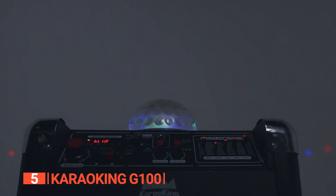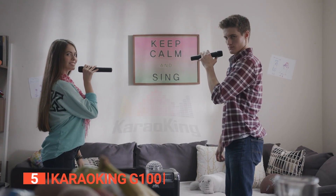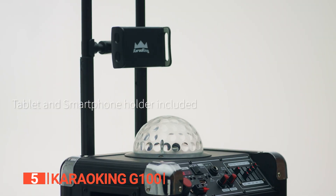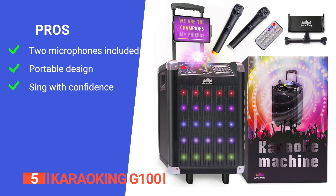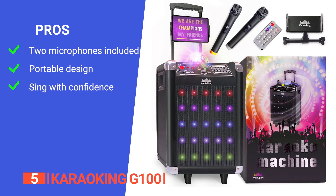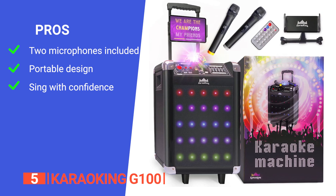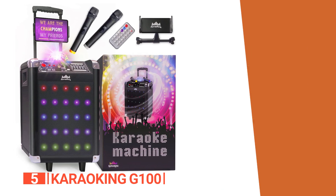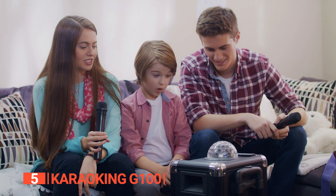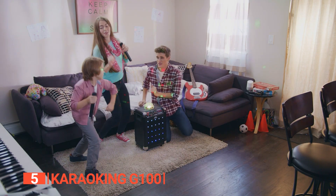You can watch your kids light up with joy as they become the stars of their own karaoke show, because this product is designed for both you and your little ones. Unleash the karaoke king or queen within you with the KaroKing G100, where every note is a celebration and every performance is a memory in the making. Its pros: two wireless microphones with long-range technology for pure crisp vocals, built-in wheels for portability, and a 30-day warranty. However, it might be too big for some users.